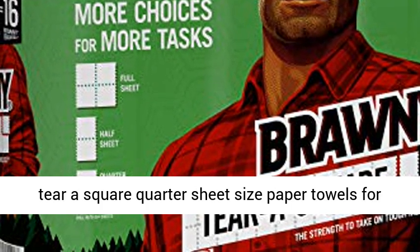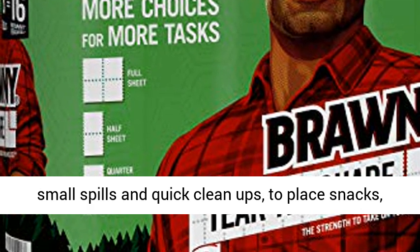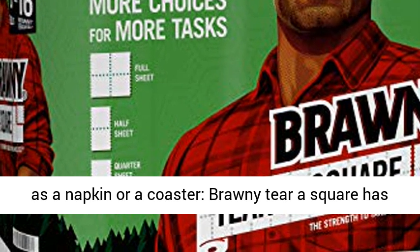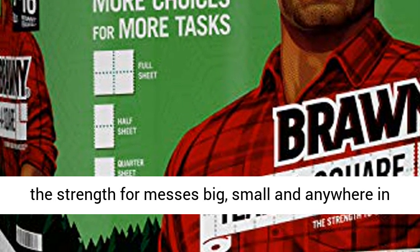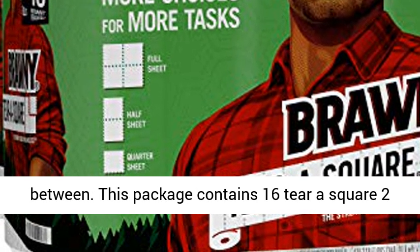Brawny Tierra Square has the strength for messes big, small, and anywhere in between. This package contains 16 Tierra Square 2-ply white premium paper towel rolls — 2 packs of 8 Tierra Square rolls. Each paper towel roll has 256 quarter sheets.